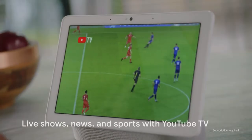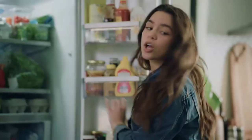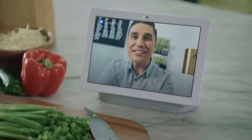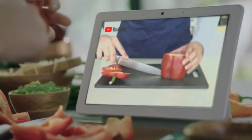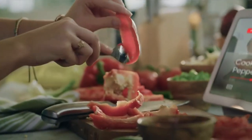The Nest Hub Max keeps the whole household moving at the pace you need. Watch live shows with YouTube TV on a 10-inch display with stereo speakers. It also keeps you connected to what matters most, making video calls easier. 'Hey Google, call Dad.' 'Hey honey, what are you doing?' 'Actually making chili — game night? Awesome, sounds great.'